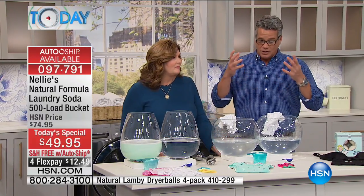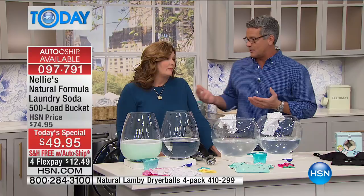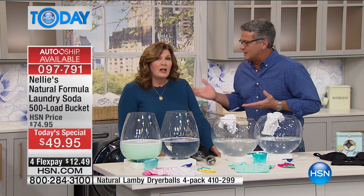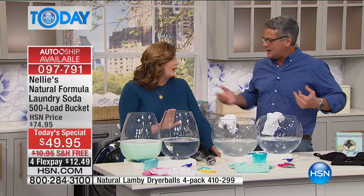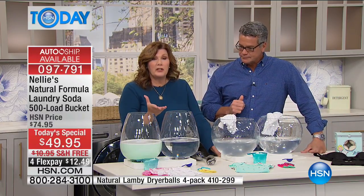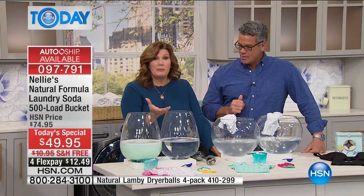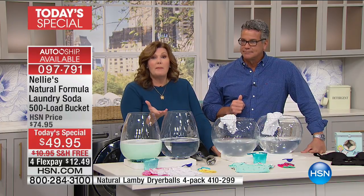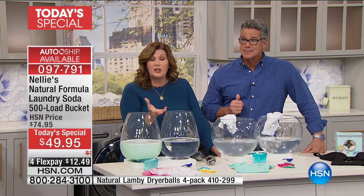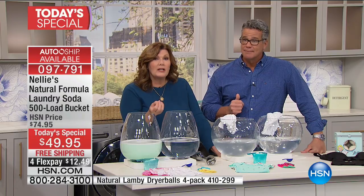It goes back into the environment, so you've got to be conscious of that. This is an easy way to be green — it's a no-brainer. You use Nelly's: it's better for you, better for your clothes, better for the planet. And today especially, better for the pocketbook. Nelly's, especially today with this Today Special, and if you take advantage of the auto ship and lock in this price — today right now you can go onto hsn.com.